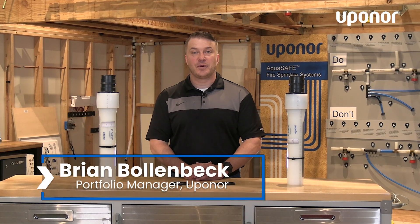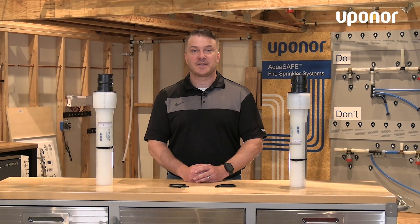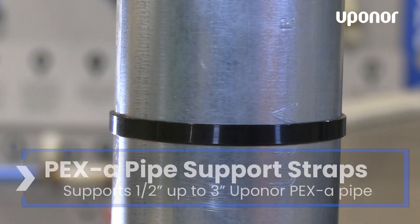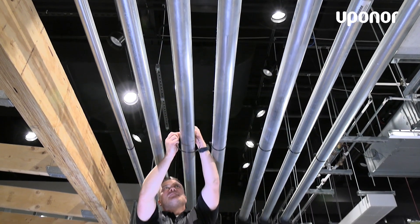In this video, we would like to highlight Uponor's new PEXA pipe support straps. PEXA pipe supports are used in commercial applications to extend horizontal support spacing while controlling linear expansion. The straps play a crucial role in maintaining the system integrity by securing the pipe support while also preventing pipe movement.